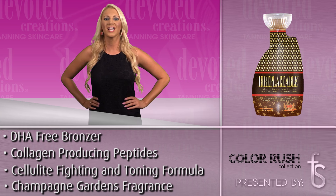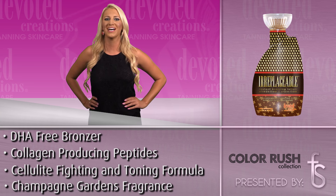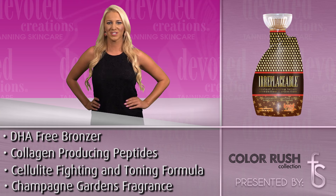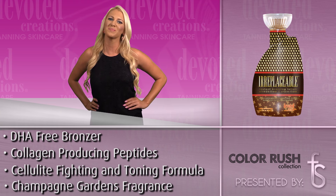Dip into this color-extending, firming body emulsion to go from head-turning to irreplaceable. Irreplaceable is available in a 13.5-ounce bottle and uses Champagne Gardens fragrance.